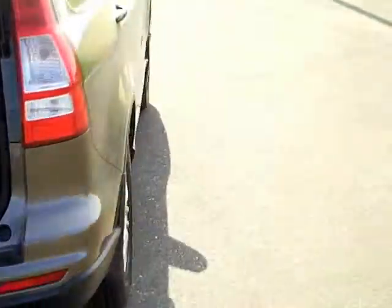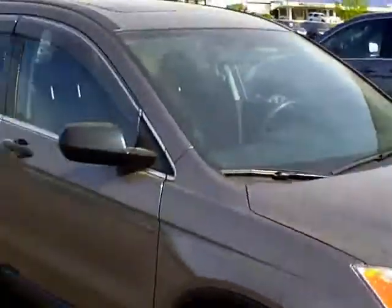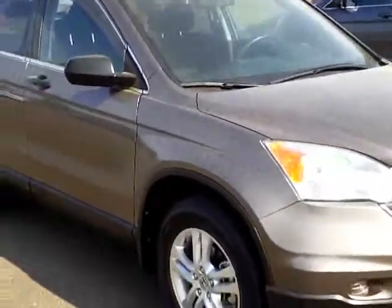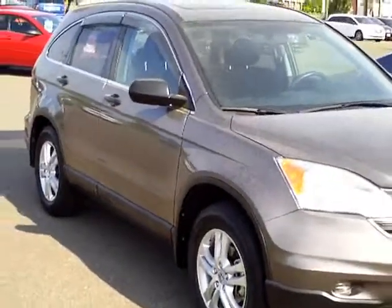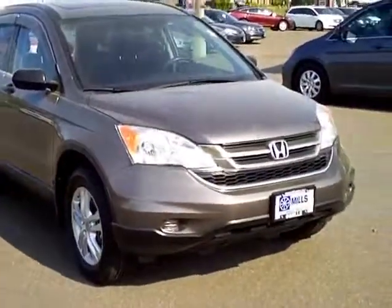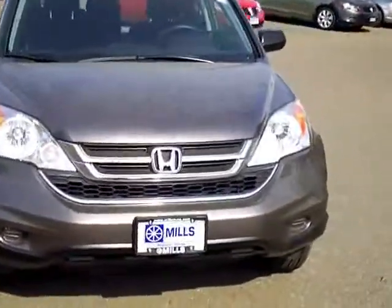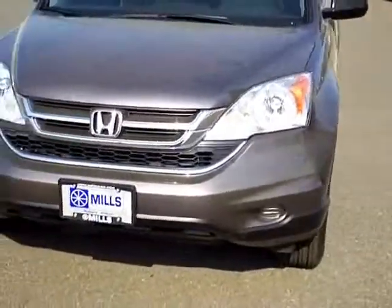If you have any questions regarding this vehicle, please contact me at 1-800-899-7525, extension 7507. My name is Scott Pakula, sales consultant for MillsAuto.com. Thank you.